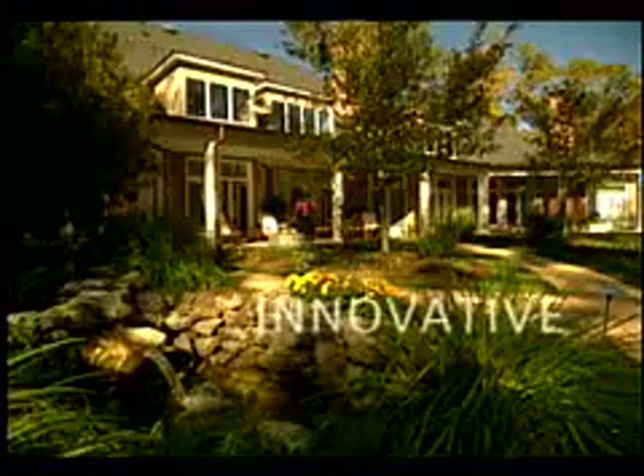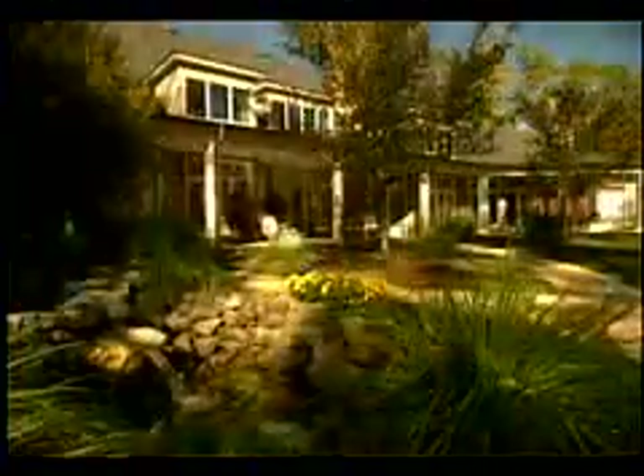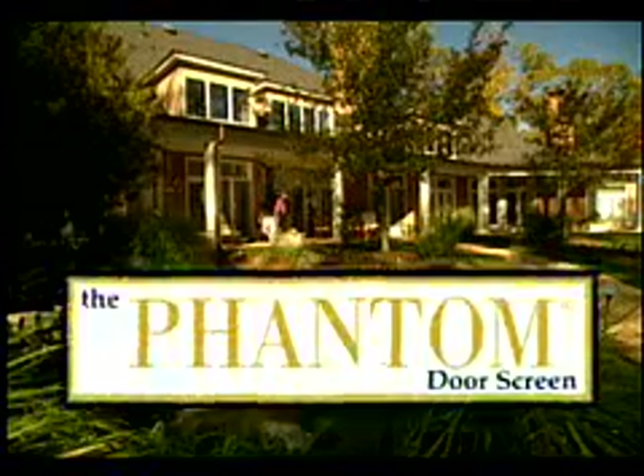Phantom Screens are custom fit to your home and installed by an experienced professional. They're available in the most popular designer colors so they can be coordinated to the individual decor of your home. Strong, durable, and attractive, each Phantom Screen has a unique built-in spring tension system which allows the ultra-sheer fiberglass mesh to absorb impact without sagging or tearing.